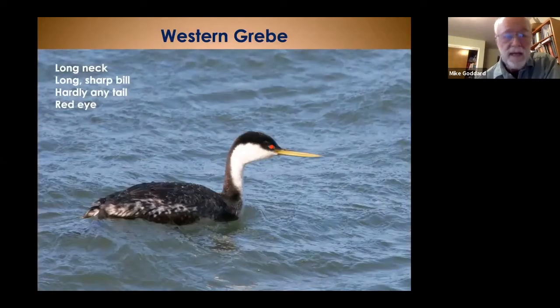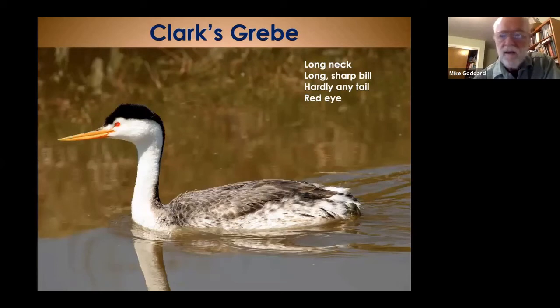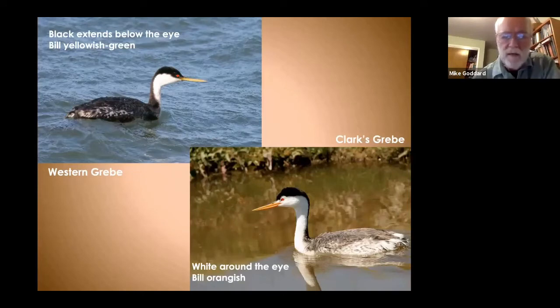Now we'll look at three grebes. The western grebe and Clark's grebe were once considered a single species. Both have a red eye, no tail, very sharp bill, and a long neck. The key difference: in the western grebe the eye is surrounded by black, while in Clark's grebe the eye is surrounded by white feathers. The bill on the western is more yellowish; on Clark's it's a bit more orange. The Clark's is also a little lighter in color overall.